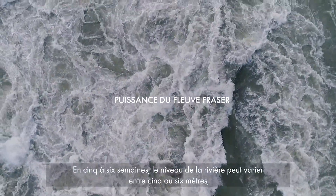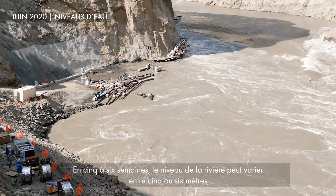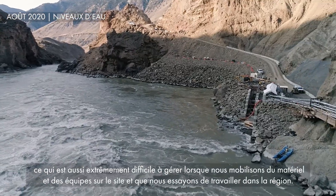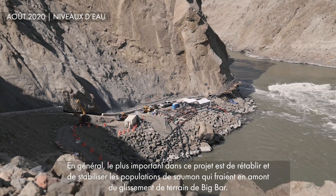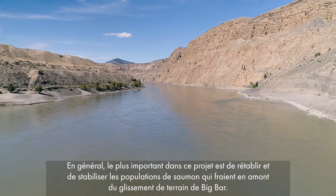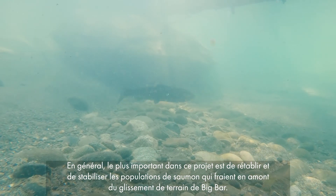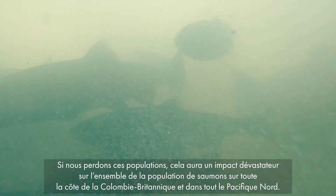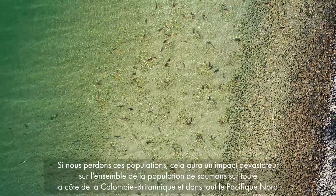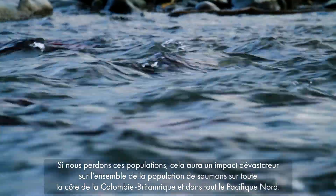We can see up to five to six metres of river level change within five to six weeks, so that is extremely difficult to work with when we're mobilizing equipment and crews to the sites and trying to work in the area. In general, the importance of this project is to re-establish and stabilize the salmon populations that spawn upstream of the Big Bar landslide. If we lose those populations, we will see a devastating effect and impact on the greater salmon population throughout the BC coast and throughout the northern Pacific.